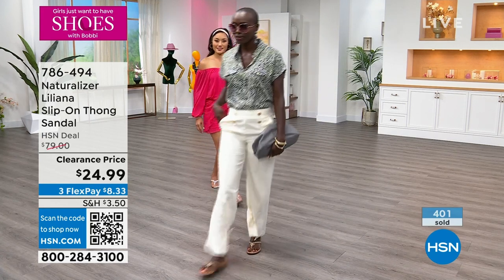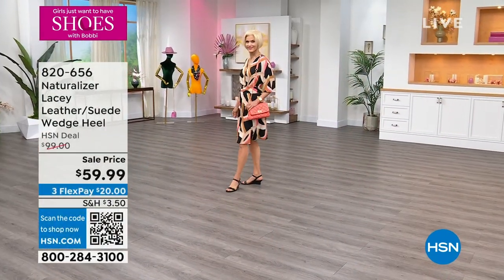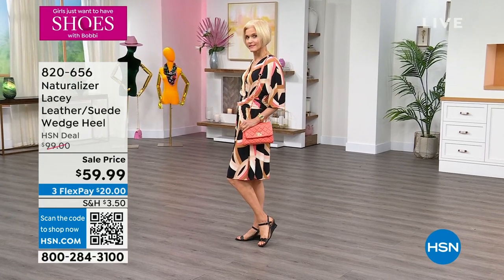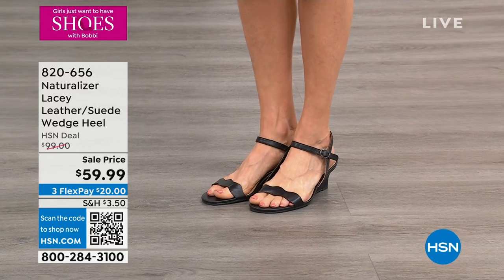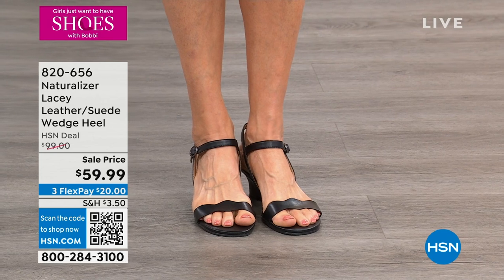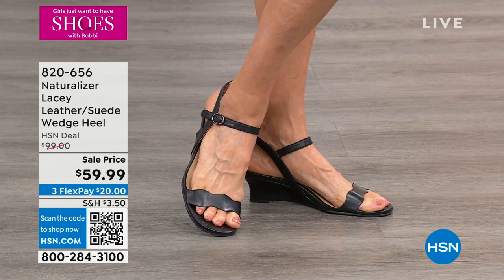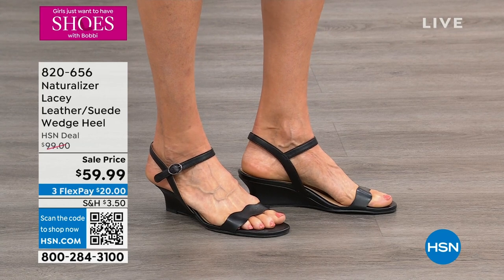We also want to mention one other shoe — the Lacey. Lacey is 4.7 stars at HSN.com. It's leather and suede, and we all need a good wedge dress heel. It comes in four colors: black, lagoon breeze, porcelain, and bronze pearl. A simple two-inch heel with traction outsole. $59.99 — $40 off.